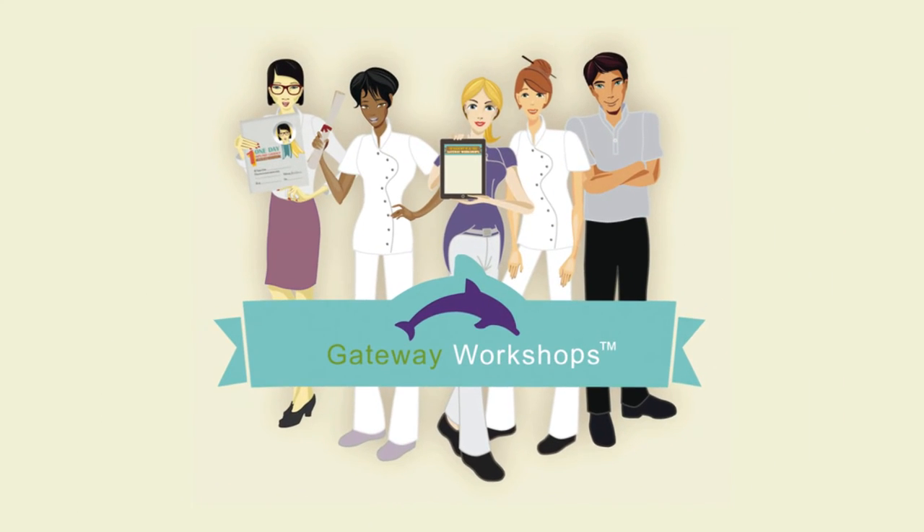We offer massage, beauty, and spiritual courses at our venues across London and the rest of the UK, including Scotland and Ireland, and we also offer many online courses too. Gateway Workshops — the gateway to your potential.